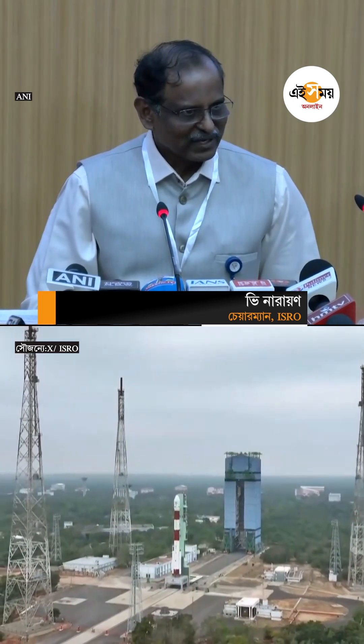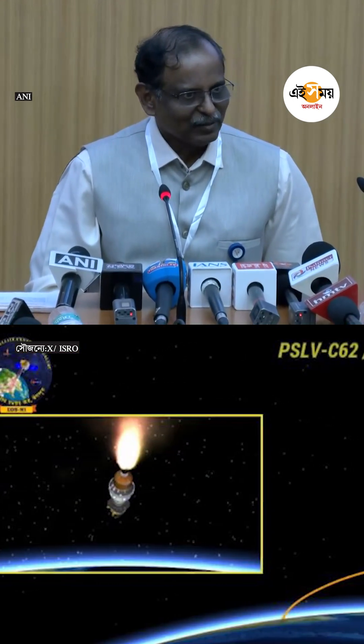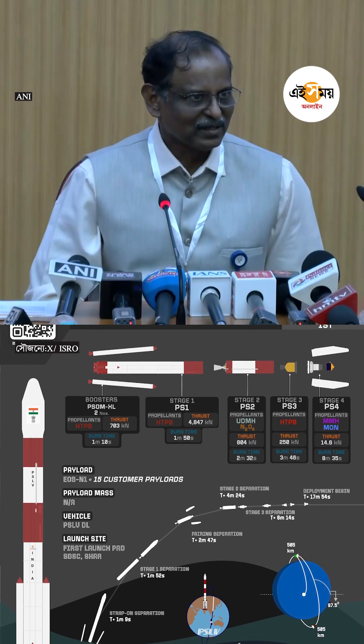The PSLV is a four-stage vehicle. The first stage is a solid motor with two strap-ons. The second stage is a liquid stage. The third stage is again a solid stage, and the fourth stage is a liquid stage.